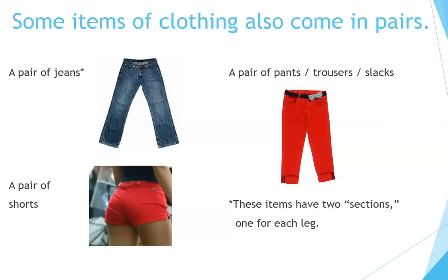Some items of clothing also come in pairs: a pair of jeans, a pair of pants, trousers, or slacks, a pair of shorts. These items have two sections, one for each leg.